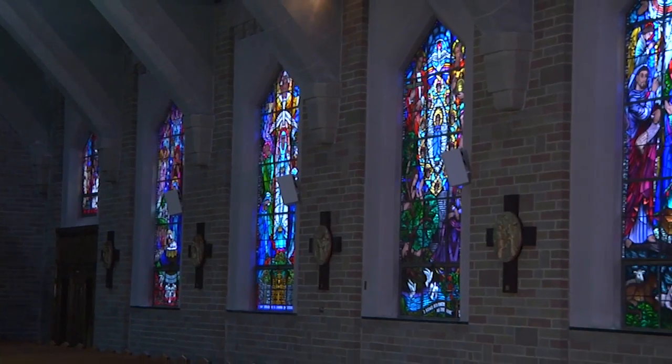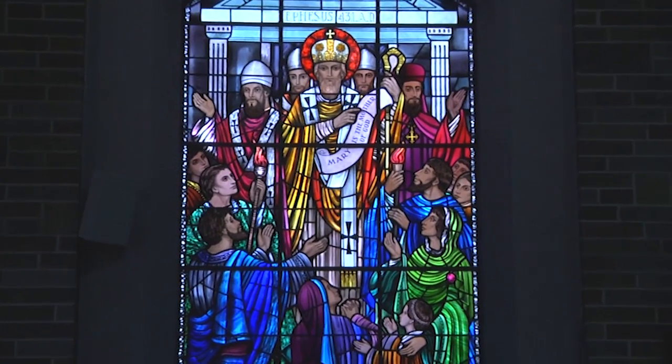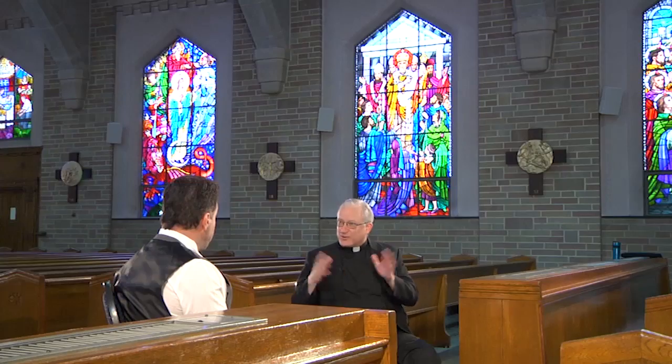On the other side of the church, it's Mary's role in the history of the Church - like the great window with the Council of Ephesus, where Mary was declared the mother of God. When Bishop Caggiano came to install me as pastor of the new parish, that was his favorite window because he did his doctoral thesis on the Council of Ephesus. When he saw that window, he fell in love with it right away.